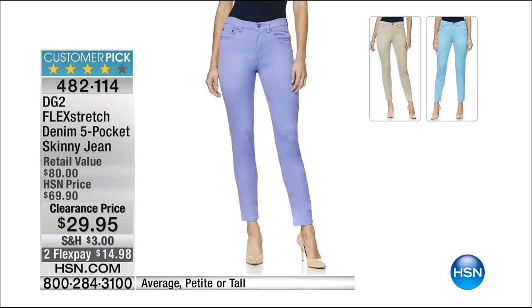The Flex Stretch Denim Five Pocket Skinny Jeans — for all of us who want to be comfortable but still stylish in a traditional jean look but with stretch. They're in colors, average, petite, and tall. $29. We have periwinkle, sand, and azure. Customer rave reviews are in and that is our lowest price ever.